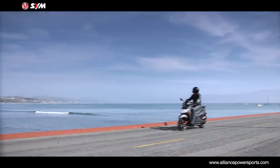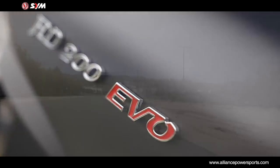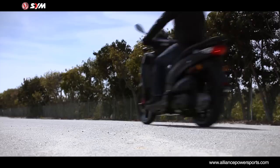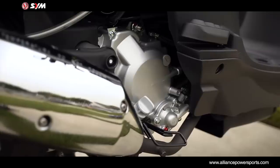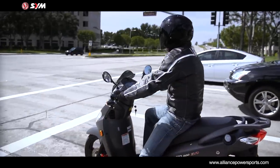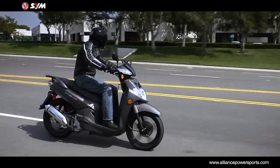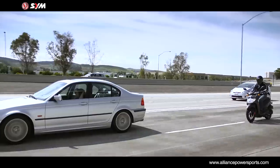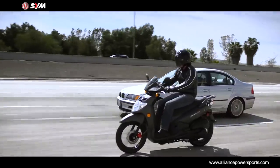As with all SYM scooters and motorcycles, the HD200 exudes quality. The performance is more than impressive with its 171cc liquid-cooled four-stroke engine that features SYM proprietary four-valve ceramic-coated cylinder technology. When the lights turn green, the HD200 CVT transmission engages and accelerates extremely smooth. With a top speed of 72 miles per hour, it easily cruises at freeway speeds and still leaves you with more than enough zip to overtake.